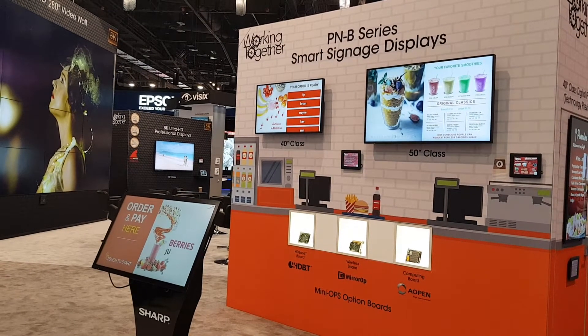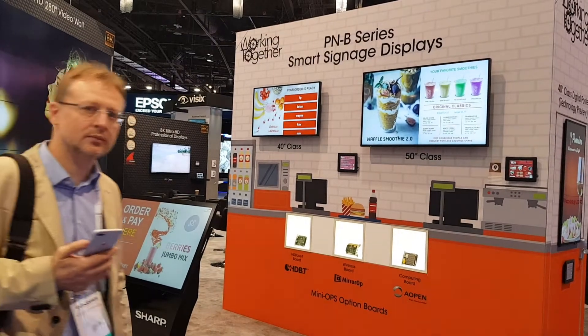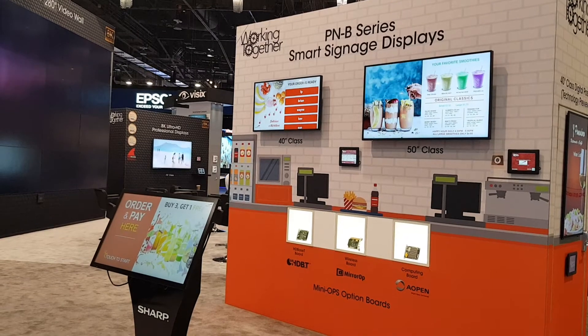Hi, this is Chad with NoviSign at Infocom 2018. Here we're at the Sharp booth showing our all-in-one touchscreen digital menu ordering system.